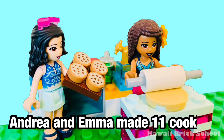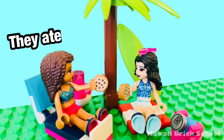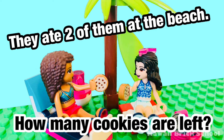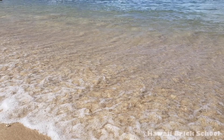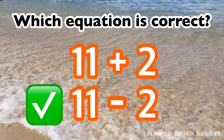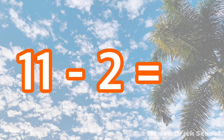Andrea and Emma made 11 cookies. They ate 2 of them at the beach. How many cookies are left? Which equation is correct: 11 plus 2 or 11 minus 2? The correct equation is 11 minus 2. 11 minus 2 is 9.